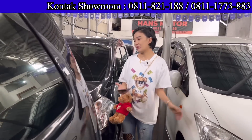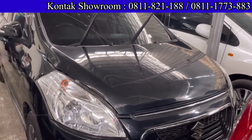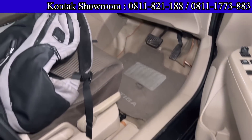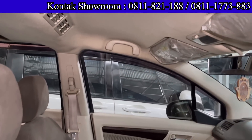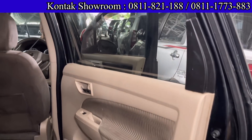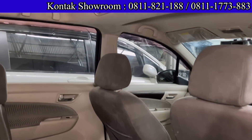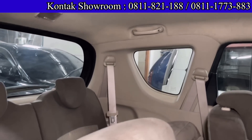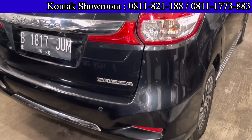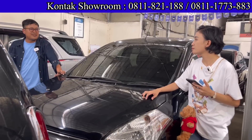Ada Daihatsu Sirion R3 tipe Dresa, tipe tertinggi, tahun 2016, transmisi Matic. Harganya 158 juta cash. DP 8 juta, angsurannya 4.154.000 selama 5 tahun. Bisa bawa pulang R3 tipe Dresa. Head unit layarnya gede, buat entertain mantap. Pajak hidup, pajak per tahun sekitar 3 jutaan. Mesin 1400 cc, irit banget, nyaman.